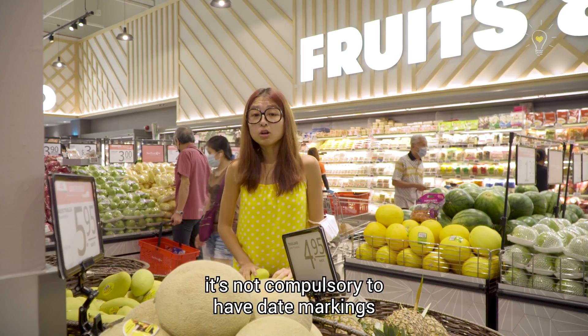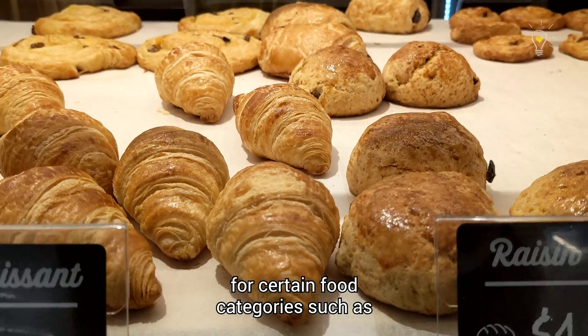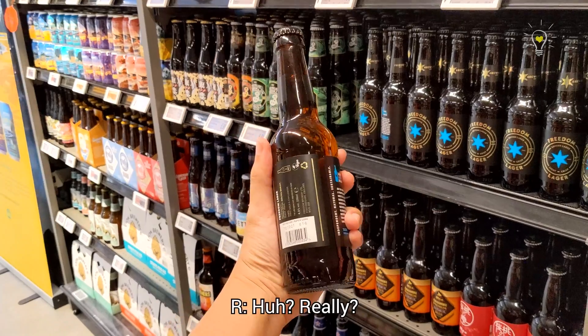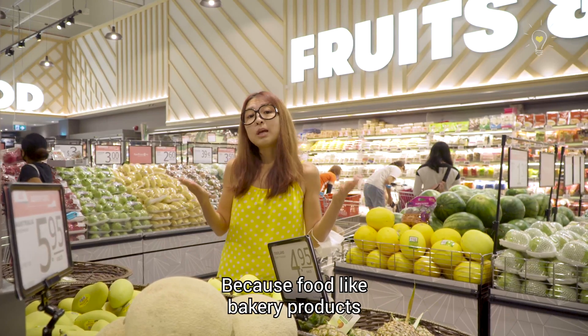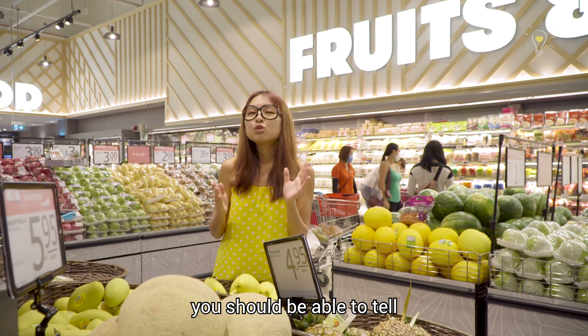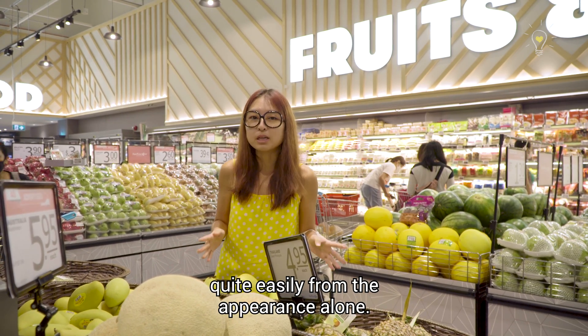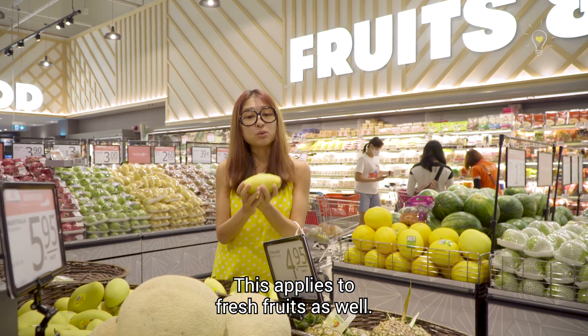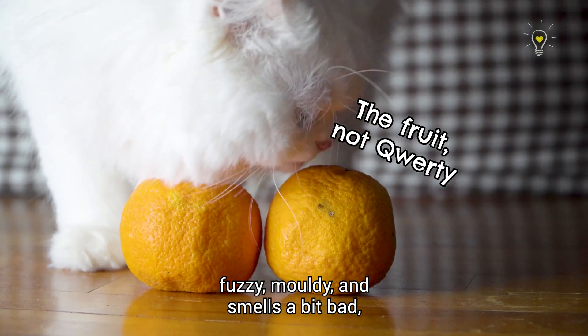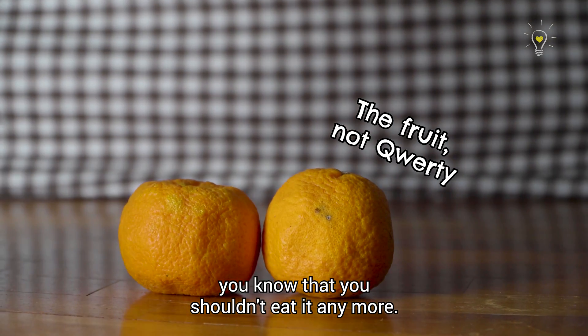Did you know that in Singapore, it is not compulsory to have date markings for certain food categories, such as bakery products, fresh fruits, canned fruits, and even alcohol? That's because food like bakery products are usually consumed shortly after they have been manufactured, so if they have gone bad, you should be able to tell quite easily from the appearance alone. This applies to fresh fruits as well — if you notice that your food is a bit fuzzy, mouldy, and smells bad, you know that you shouldn't eat it anymore.